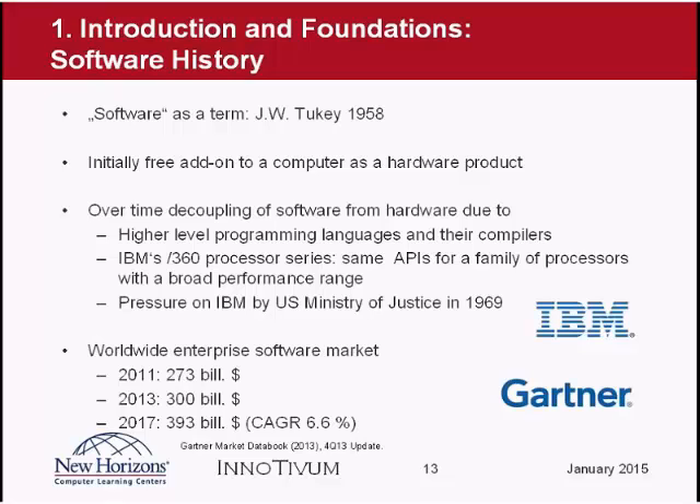Other companies complained as IBM became more dominant with mainframe computers, and the US Department of Justice enforced that IBM had to separate software and hardware in 1969. IBM then sold hardware and software separately and published the interfaces completely so that other companies had a chance to sell software on IBM mainframes. You could say this was the start of the software business as we know it today — and what a business that is: in 2013 it was about 300 billion US dollars in enterprise software alone, not including consumer software, and the market is still growing nicely.